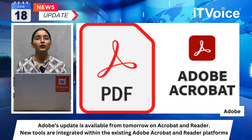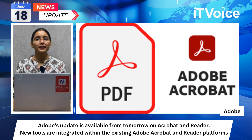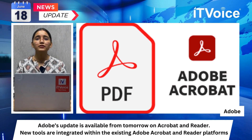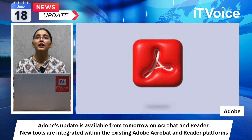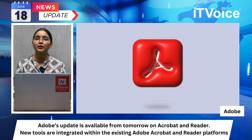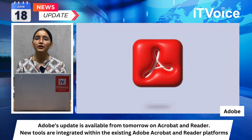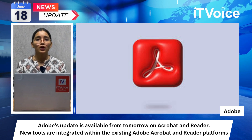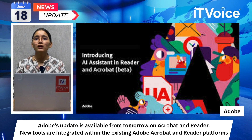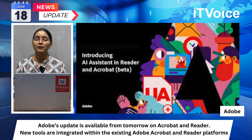Adobe updates are available for Acrobat and Reader, with new tools integrated within the platform. AI image editing in Acrobat utilizes tools such as generative fill, remove background, erase, and crop, powered by Adobe's Firefly Image 3 model. Generative image in Acrobat allows users to create and integrate new images into PDFs using text prompts. Users can add, remove, or modify content within document images. The AI tool helps with seamless editing tasks like erasing unwanted objects and adjusting image styles.